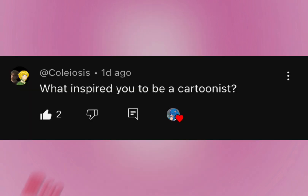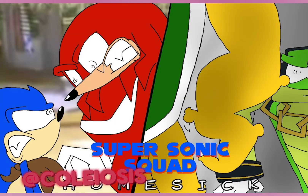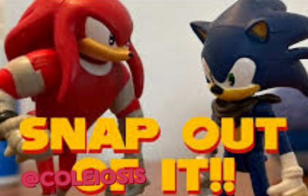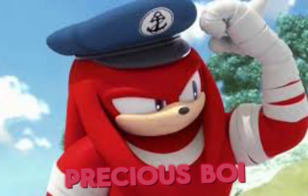Thank you for the question. This next question comes from one of my favorite Sonic VAs, Koiosis. If you guys don't know about him, he does a Sonic audio series called the Supersonic Squad and it's really good — I recommend checking it out. He also does a really good impression of Boom Knuckles, which is one of my favorite Sonic Boom characters of all time.